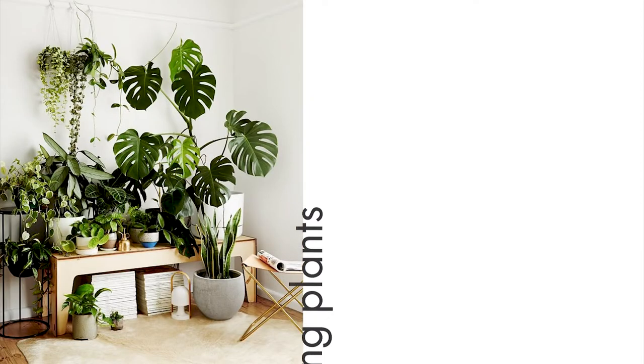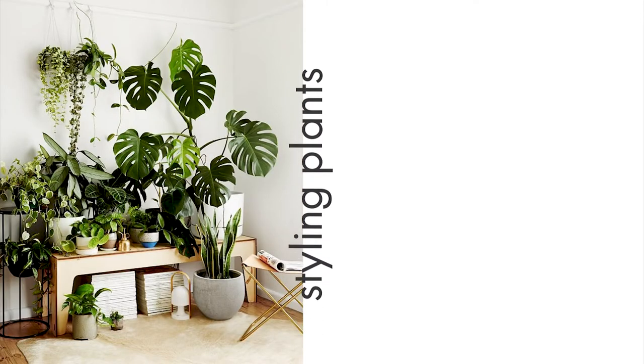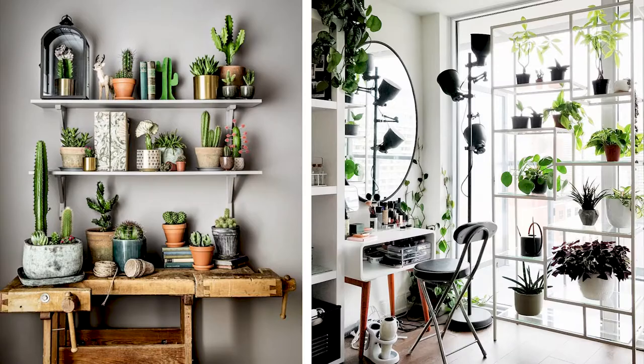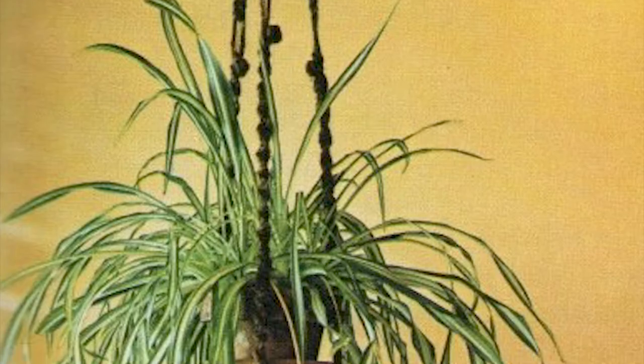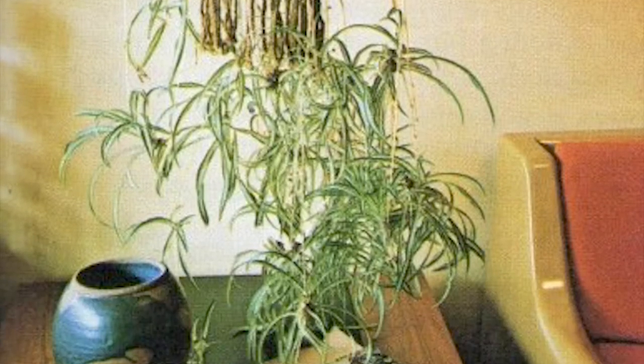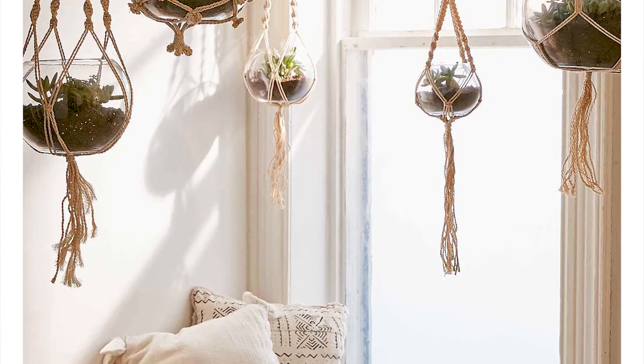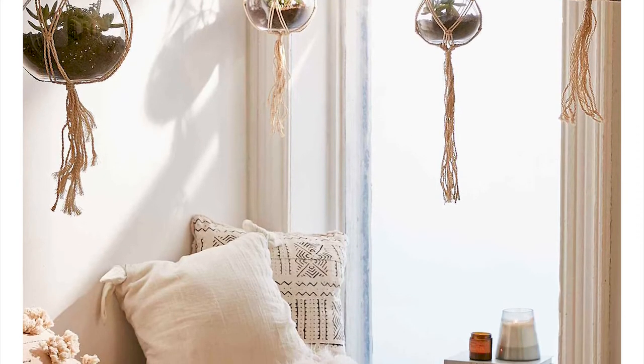With houseplants you can be as crazy or as minimal as you like. A great way to do this is to fill out the corners of a room with plants instead of furniture. You could also fill out shelves with smaller plants like cacti or succulents — a great way to fill spaces up. And those hippie crochet hanging baskets from the 70s are making a huge comeback.